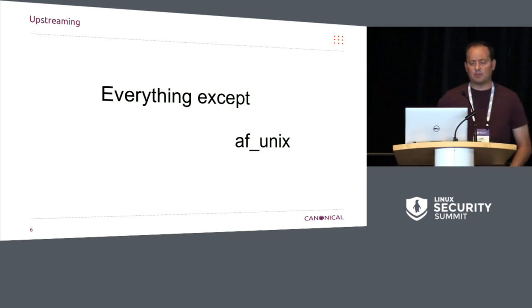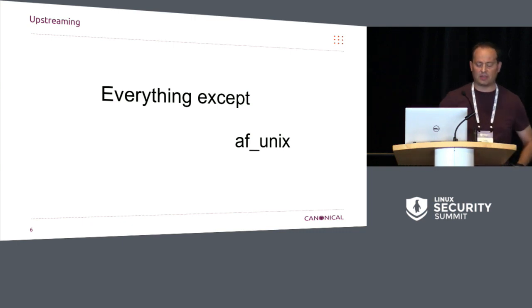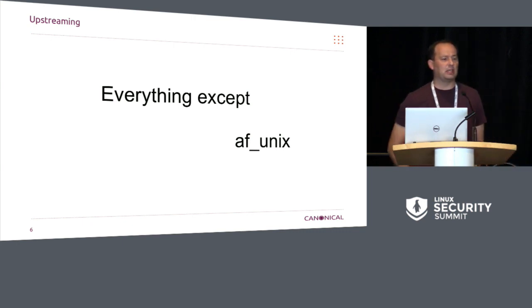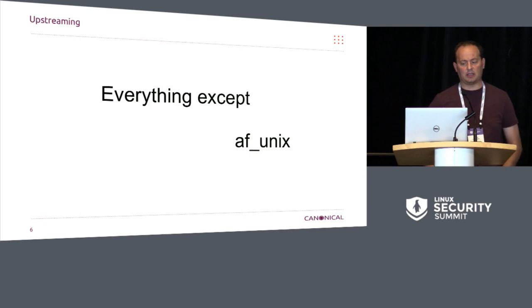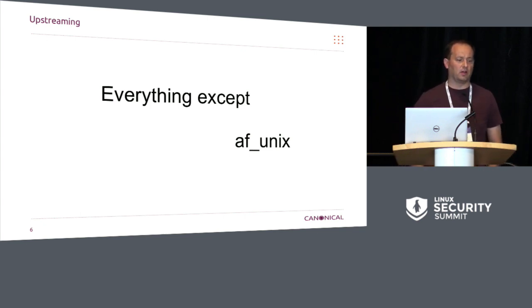On upstreaming, we upstreamed everything this year — finished upstreaming — except for the Ubuntu delta, and except for the AF-UNIX fine-grained mediation. That's waiting and getting a little bit of revision, as we are now also working on fine-grained network mediation, and we want to make sure everything works together nicely.